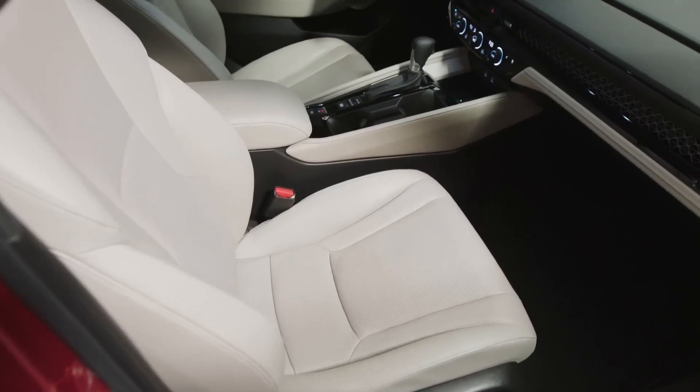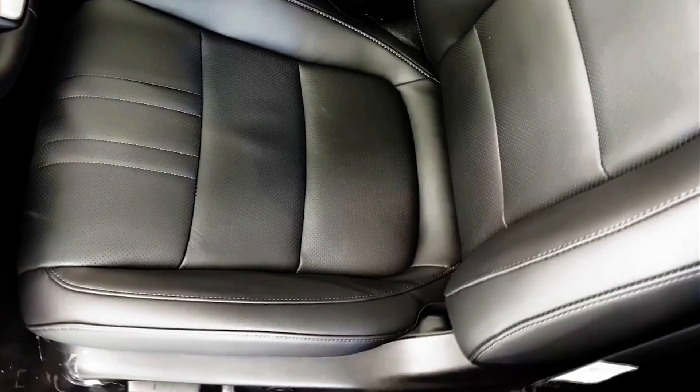While LX, EX, and Sport trims come with cloth upholstery, all others come with leather.